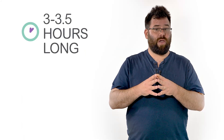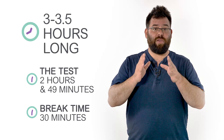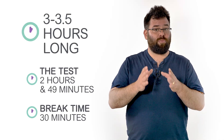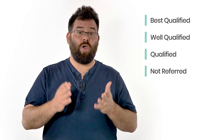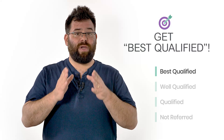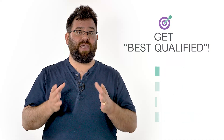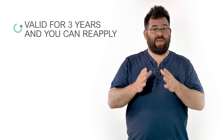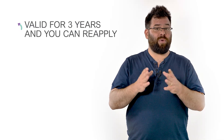The ETSA test is about 3 to 3.5 hours long. The test itself is 2 hours and 49 minutes long, but you get 30 minutes of break time that you can divide into smaller breaks throughout the test. The ETSA test possible scores are best qualified, well qualified, qualified, or not referred. You should aim to get best qualified to maximize your chances of getting a tentative offer letter, moving you to later stages of the FAA hiring process. Your ATSA score is valid for 3 years, but if you feel you want to improve your score, you can reapply and retake the test whenever there is an open bid.